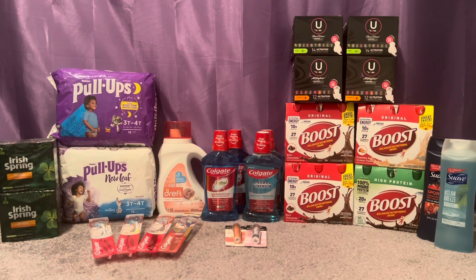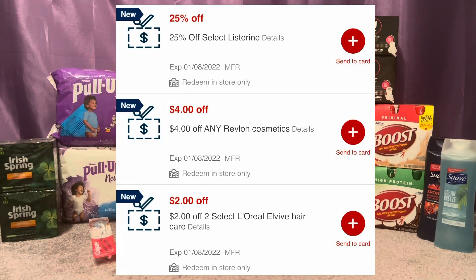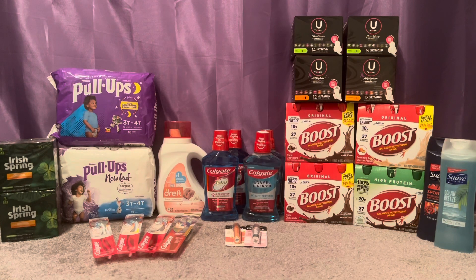Most areas even got up to 8-10 inches, so not fighting that. But I did go today. I did two transactions, and I know quite a bit of you have not gotten any CRTs just like me. All three of my accounts got one CRT, not including the instant CRTs. The instant CRTs — I'll put on the screen what those were — I know it was a $4 off Revlon, 25 cents off for Listerine, and I forgot the other one but I'll put it on the screen. All three of my accounts got a $3 off $15 Feminine Care CRT.